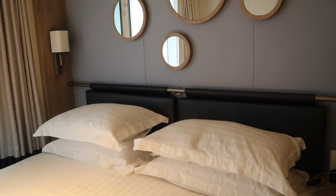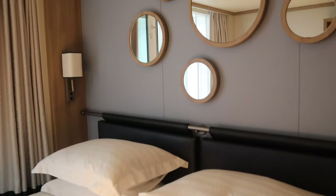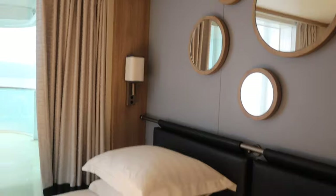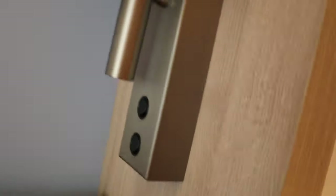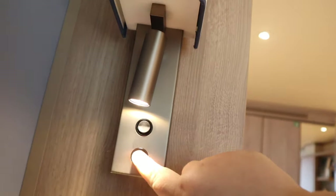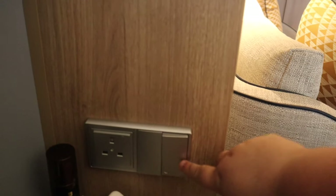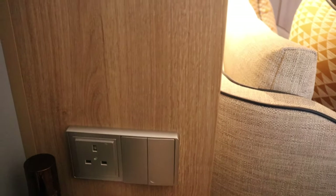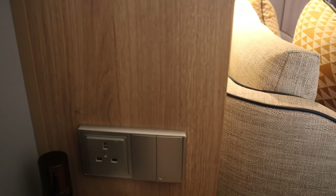Bed — very comfortable. Two singles. It's weird sleeping in a bed without my husband — I'm used to having one side, but on my own I'm just sprawled across the whole bed. It's a very comfortable bed. Lights here: a bedside light and a reading light. You can control the main lights from here as well. This switch is the switch to turn on the light by the bathroom so you can see where you're walking — very clever.